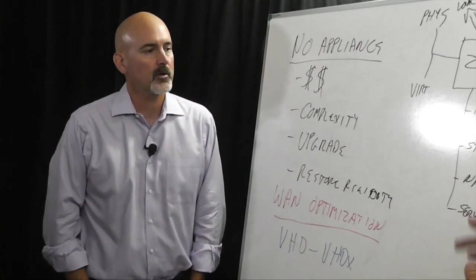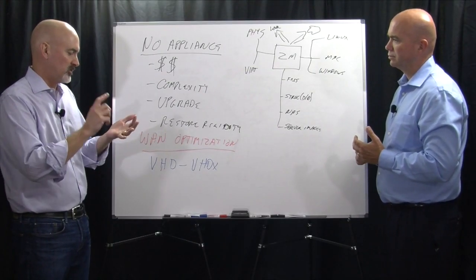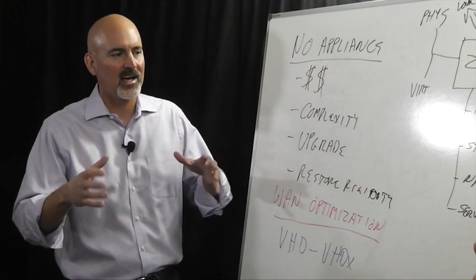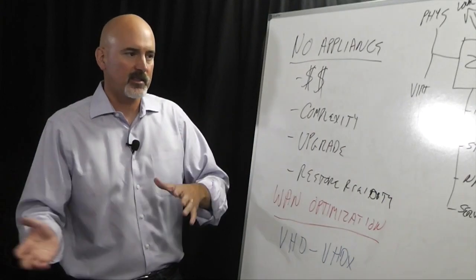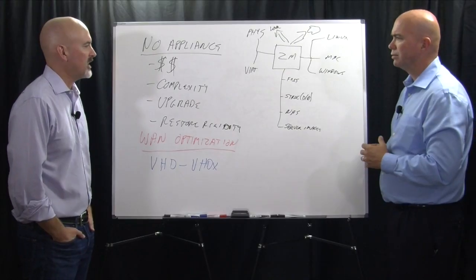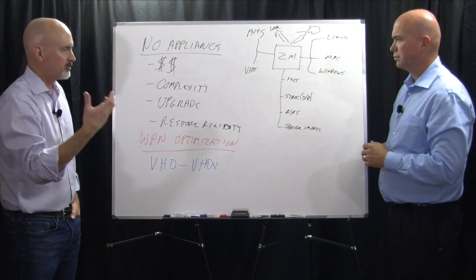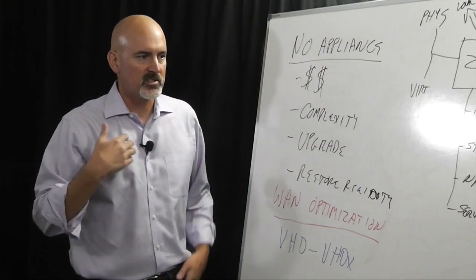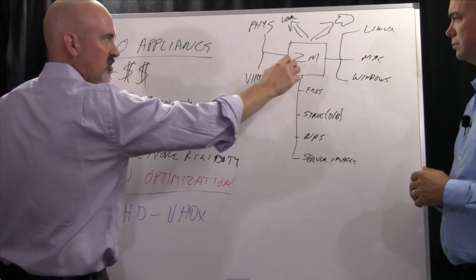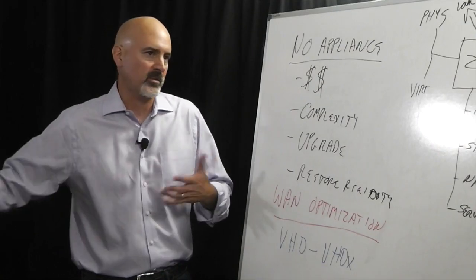We back up the standard structured databases you'd expect: SQL, Exchange, and system state files on Windows machines. We're also being asked for things like MySQL that we're working into the solution. The secret sauce for Zeta is really in the WAN optimization — taking these technologies, detecting what's changed, and sending those changes to the cloud as efficiently as possible so we always have the most recent state of your data as well as all versions.